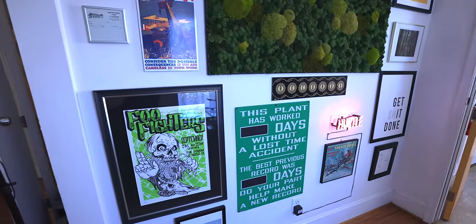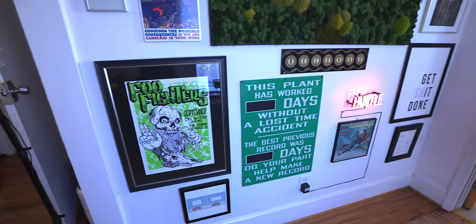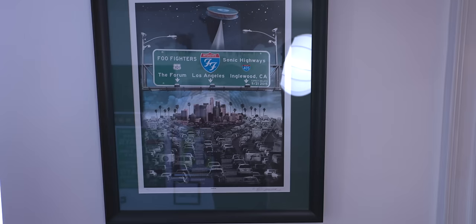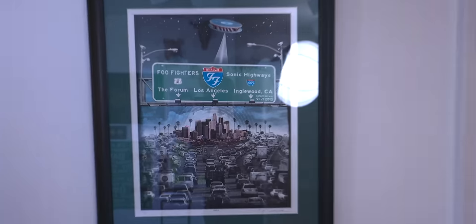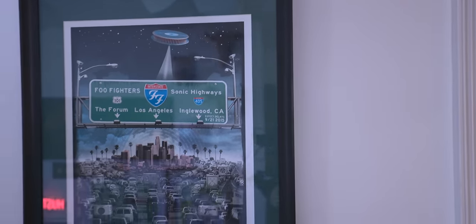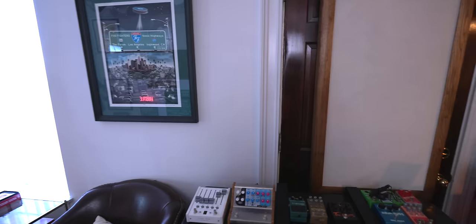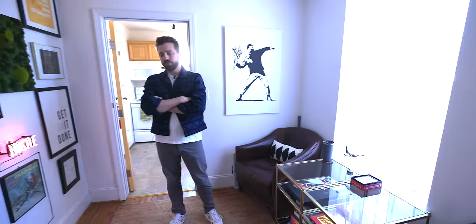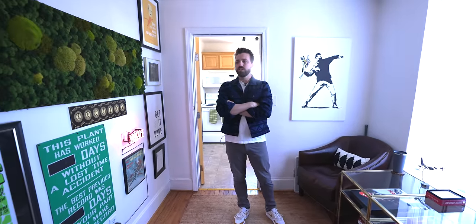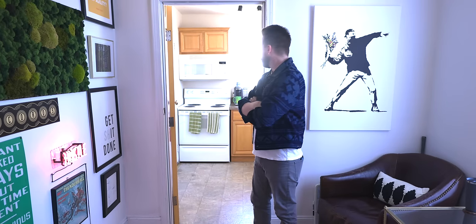So you ever listened to the Foo Fighters? You could say I'm a fan. Dave Grohl was one of my major influences when I first got into drumming at 14 or 15. Drummers like him, Butch Vig, Don Henley — drummers that did more than just drum — were my initial inspirations. He's a drummer, a front man, a songwriter, a producer. Big fan of the Foo's, seen them a few times, got the posters to prove it.